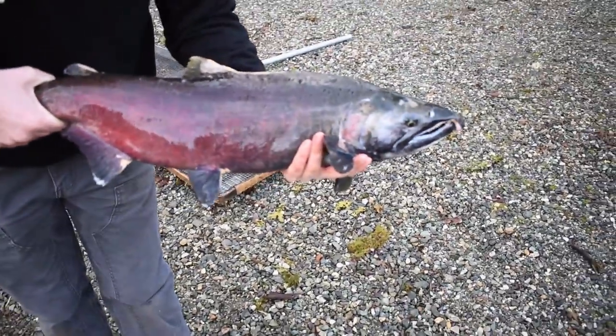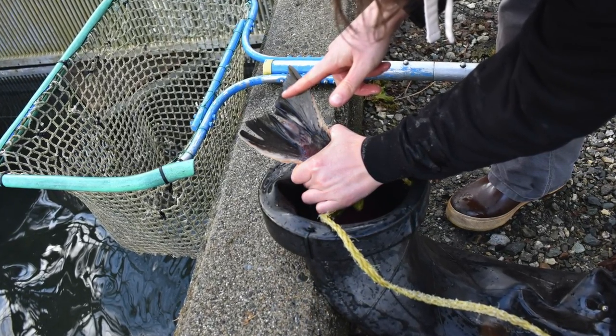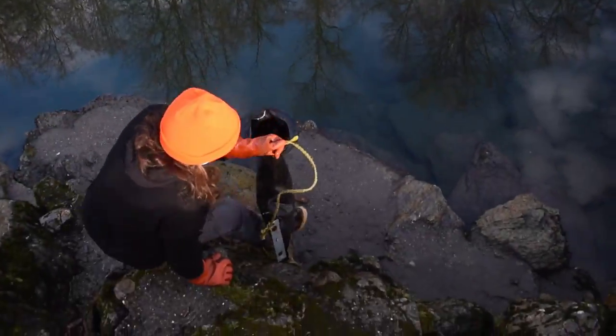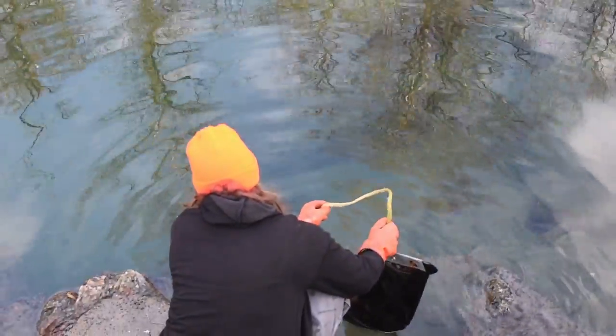Interestingly enough, coho salmon have white gums while Chinook salmon have black gums. Like Chinook, coho salmon are also endangered. However, they did have a very good run this year. Coho spawn in November and Chinook spawn in the fall and spring.